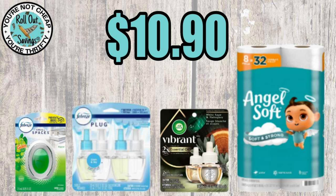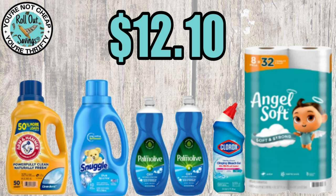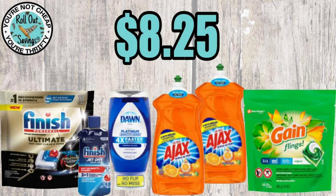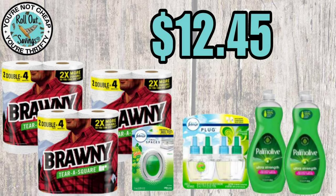For $10.90 you get Small Spaces, Febreze oil refills, Vibrant refills, and Angel Soft toilet paper. For $12.10 you get Arm & Hammer, Snuggle, two Palmolive, Clorox toilet bowl cleaner, and Angel Soft toilet paper. For $8.25 you get Finish Ultimate tabs, Finish Jet Dry, Dawn Easy Squeeze, two Ajax liquids, and some Gain Flings.